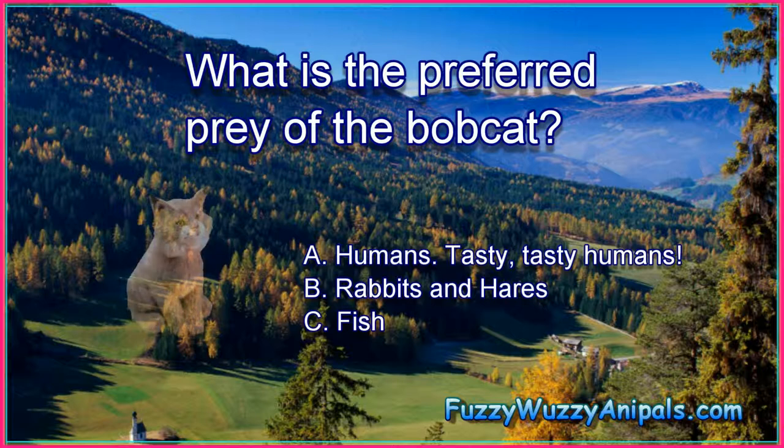What is the preferred prey of the bobcat? A. Humans — tasty, tasty humans. B. Rabbits and hares. C. Fish.